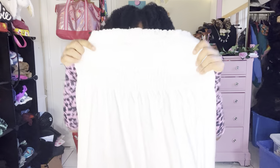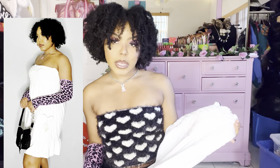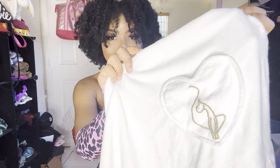This white terry cloth baby fat midi dress has a heart pocket with the Baby Fat logo. It's more like a midi dress than a mini dress.